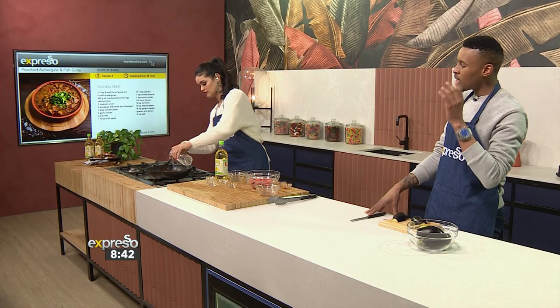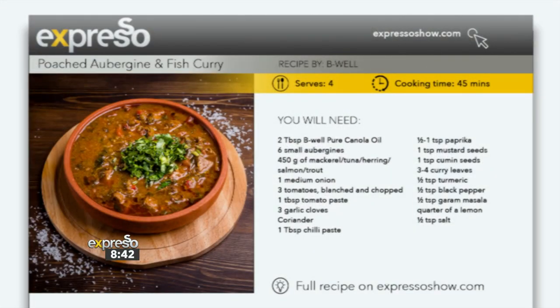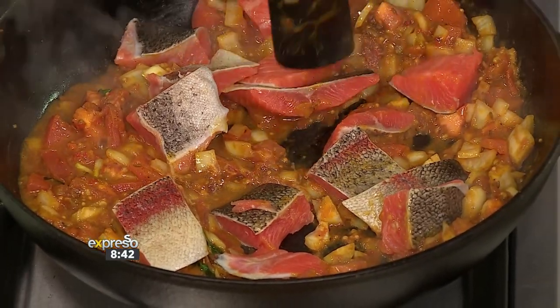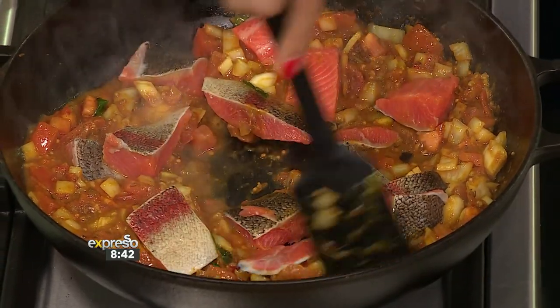While you're thinking about when you're going to be serving this up, we've made it super easy for you to access the recipe — it's on our website, expressoshow.com. The ingredients are all there, and you will see just how simple and quick and easy it is to make. Cooking time is about 45 minutes, because it is a curry — you want to really slow cook it and make sure all of the flavors and ingredients come together in a marriage of flavor.